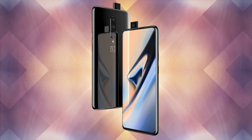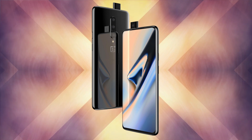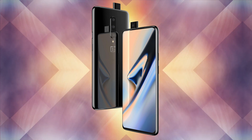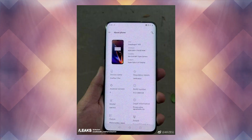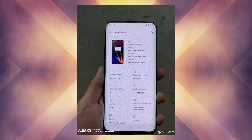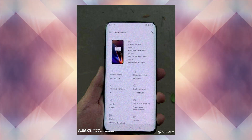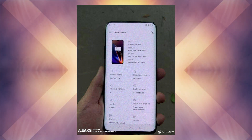The leaked spec sheet further reveals that the OnePlus 7 Pro will come with 8GB of RAM and 256GB of storage. However, going by past records, there are high possibilities that OnePlus will bring more variants of the OnePlus 7 Pro. The smartphone will run on Android 9.0 Pie based on the latest Oxygen OS. The model number of the OnePlus 7 Pro according to the leaked spec sheet is GM1915.